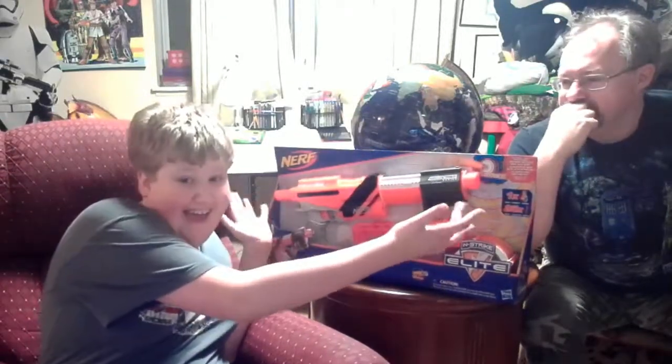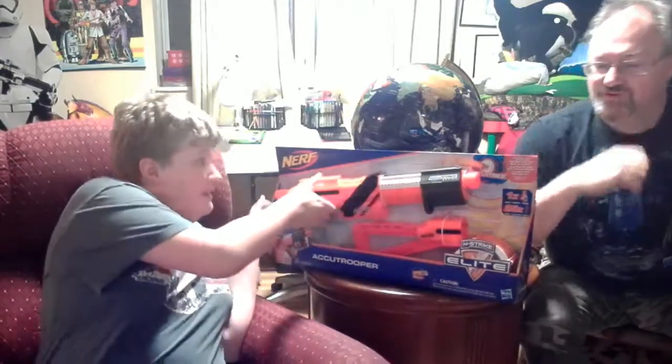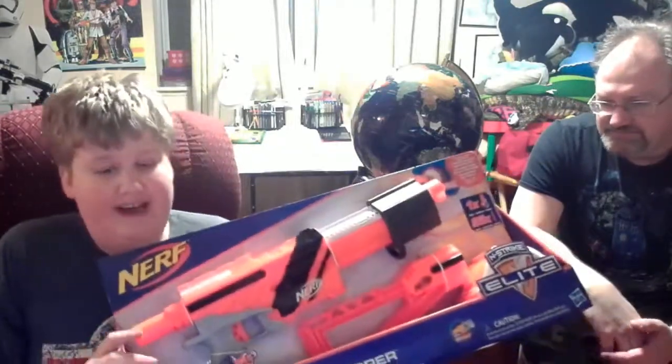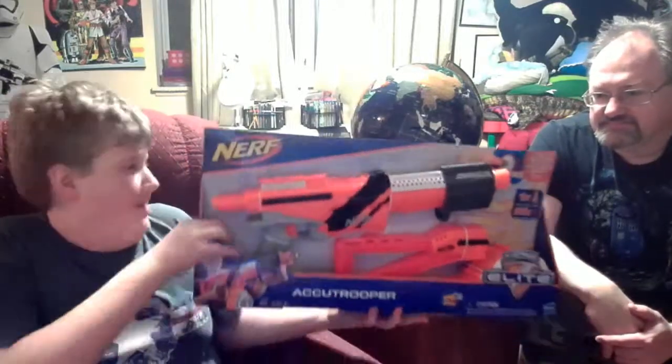Hello, this is Lucrative Gaming. I got a new toy. It looks pretty cool. And this is called the Accu Trooper, aka the Alpha Trooper, as everyone else calls it.